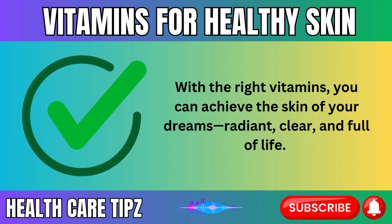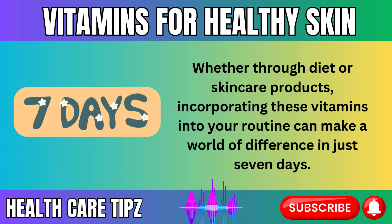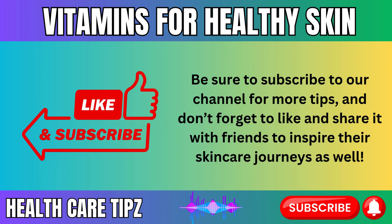With the right vitamins, you can achieve the skin of your dreams — radiant, clear, and full of life. These nutrients not only enhance your skin's surface appearance but also work deep within to repair, nourish, and rejuvenate from the inside out. Whether through diet or skincare products, incorporating these vitamins into your routine can make a world of difference in just seven days. So why wait? Start your journey to healthier, glowing skin today and watch as your complexion transforms. Be sure to subscribe to our channel for more tips, and don't forget to like and share with friends to inspire their skincare journeys as well.